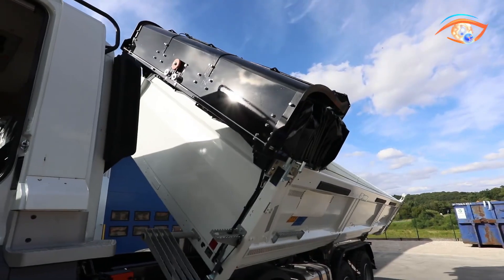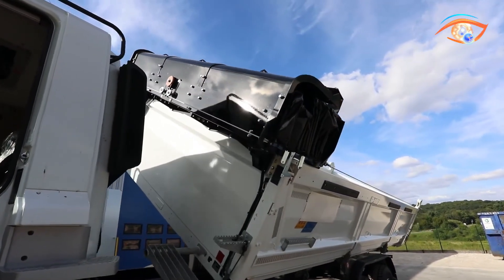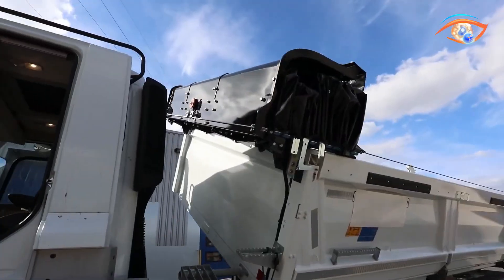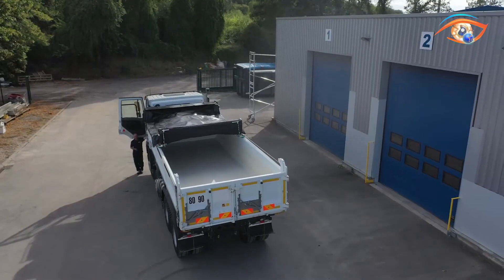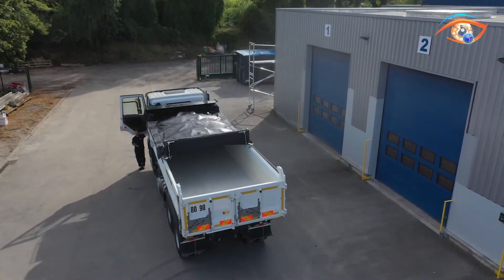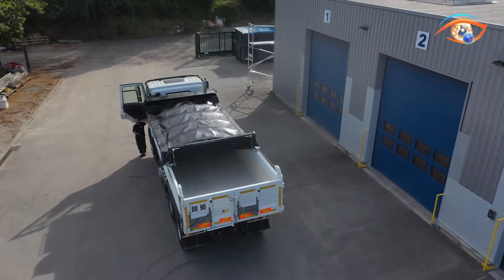Powered by a 24V electric system, the Gallopino can be controlled via remote or smartphone, improving safety and efficiency. Built with high-resistance ADR PVC and advanced technical fabrics, it delivers durability, speed, and precision for modern transport fleets.